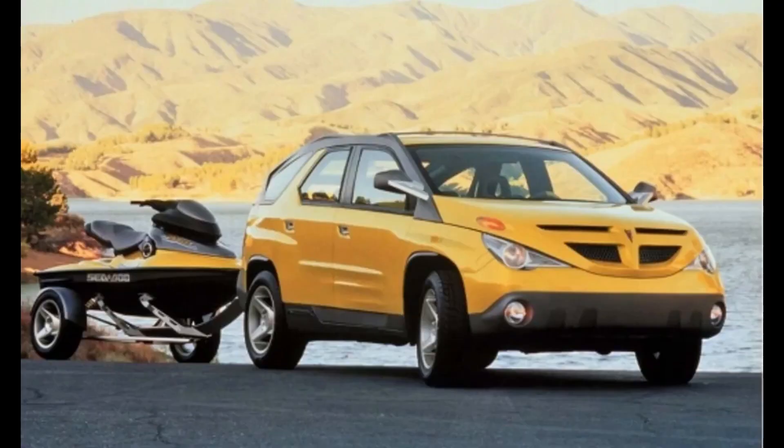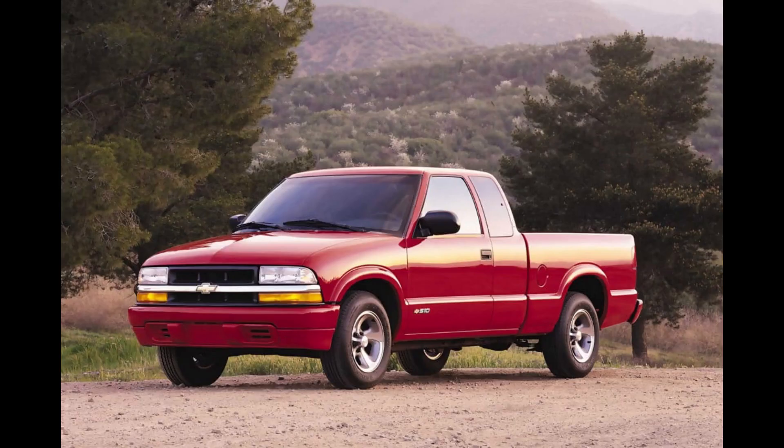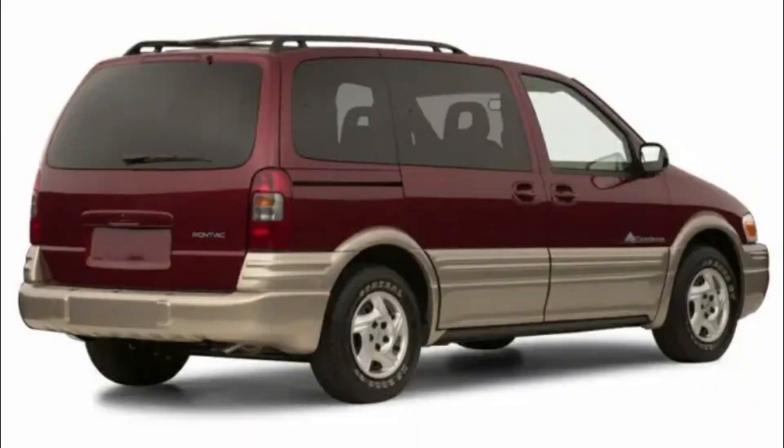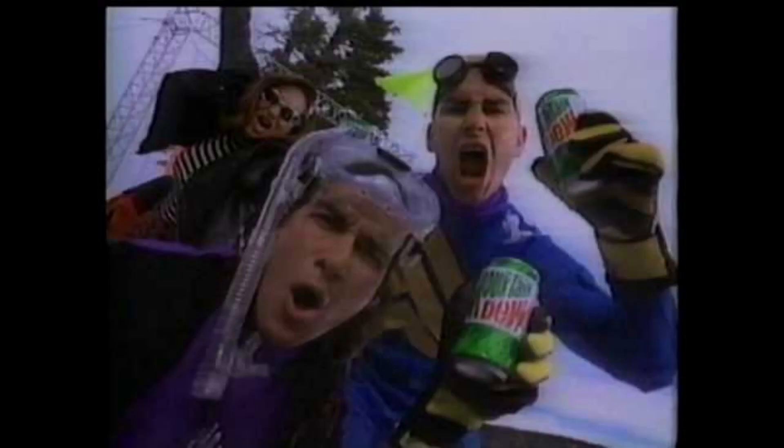GM did unveil an Aztec concept in 1999, and it had potential. But budget constraints and focus groups would dictate what we would eventually get. The platform chosen was the same one designed for GM's minivans in the 1990s because it would be cheaper and not a poor mile-per-gallon truck-based one. The short-wheelbase version of the Chevy Venture and its clones from some of the other divisions, including Pontiac with the Transport Montana, was used. This decision alone is why the proportions on an Aztec come across as odd — it forced a raised cowl and roof, along with narrowing the body and using smaller minivan-type wheels.